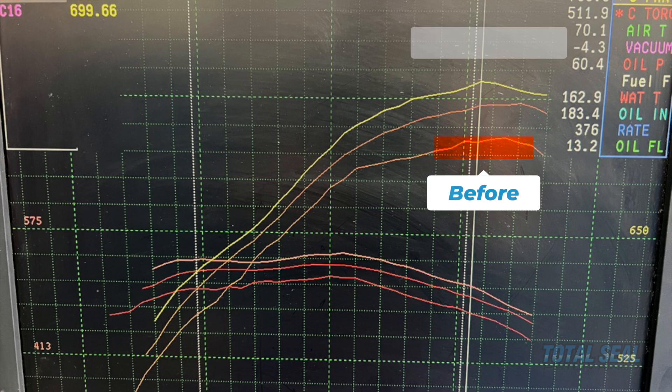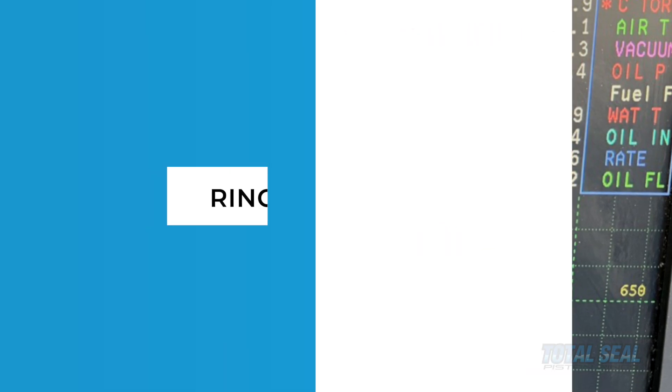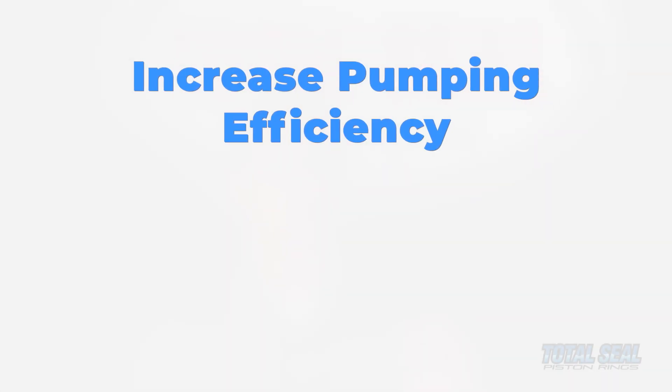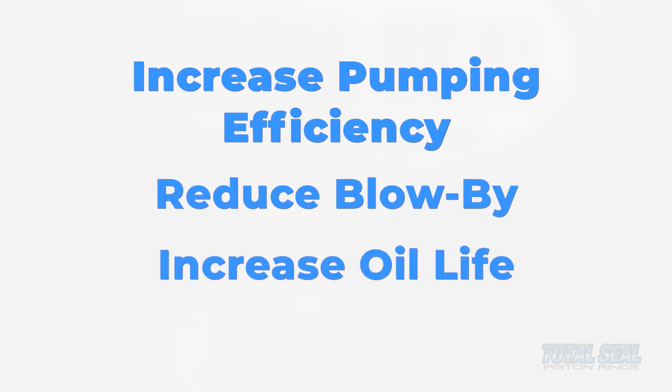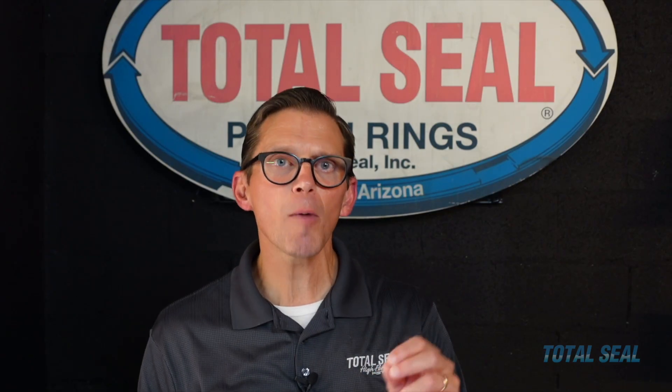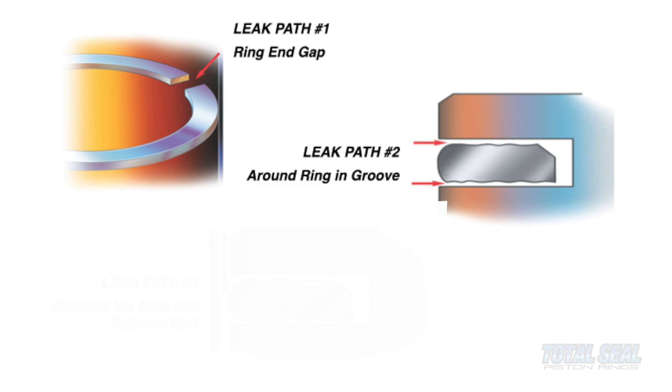Bringing all three together made a massive difference in performance and durability. There are three primary leak paths past the piston ring. If you don't have good ring seal, you won't have good intake stroke vacuum, you won't have good compression, and you'll have high blow-by, which leads to shorter oil life. When you improve ring seal, you increase pumping efficiency, reduce blow-by for more power, and increase oil life since blow-by is the number one enemy of your oil. Those three primary leak paths are the end gap for thermal expansion, the face of the ring, and the flanks of the ring.